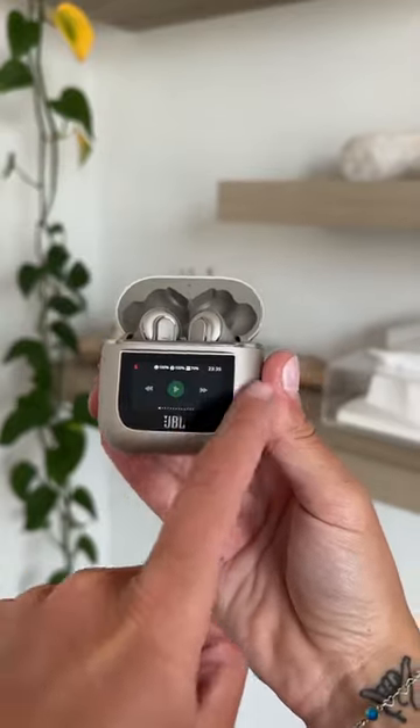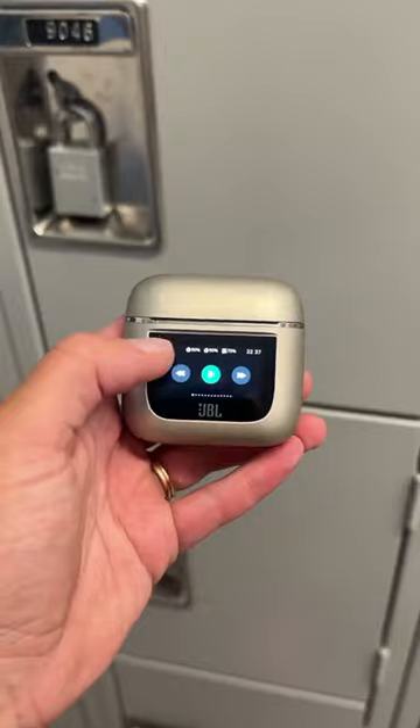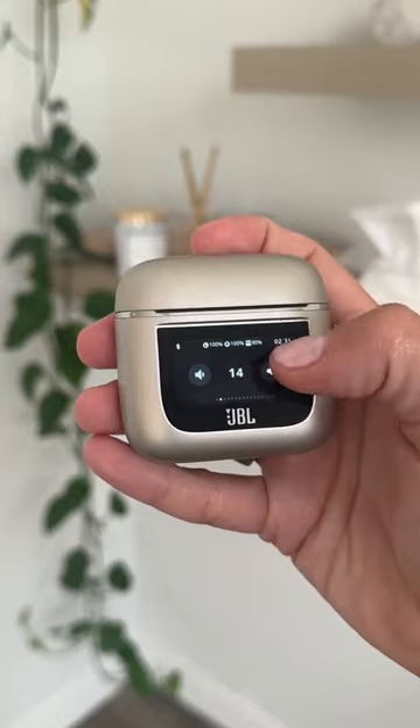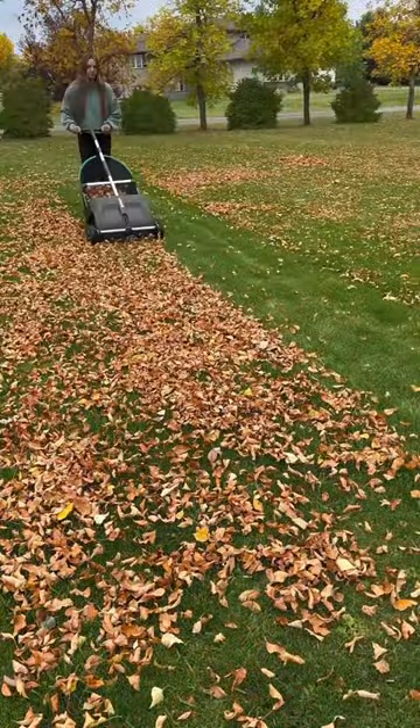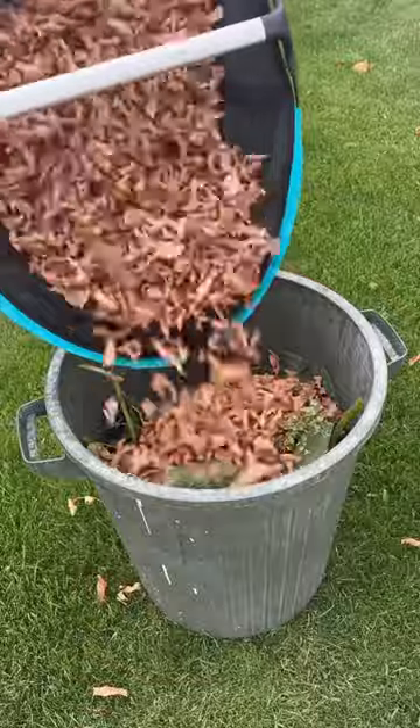Number 10 are these headphones that have a built-in touchscreen to easily pause, play, or control the volume of your music. Number 9 sweeps your whole yard clean of leaves or grass clippings, making fall and spring cleanup a breeze.